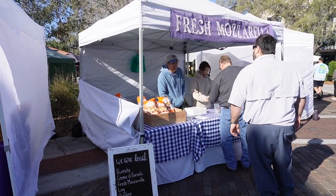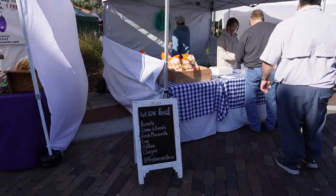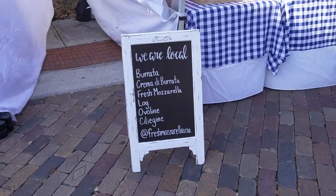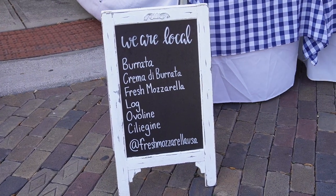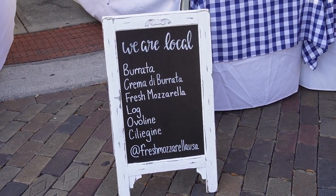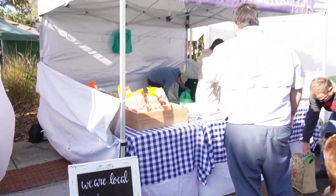The first stand — I'm with my friend Ryan and Thiebaud — Ryan wanted to go to the fresh mozzarella stand. These are the different types of mozzarella they have: burrata, crema de burrata, fresh mozzarella, log, obeline, and sizzling. And there it is.